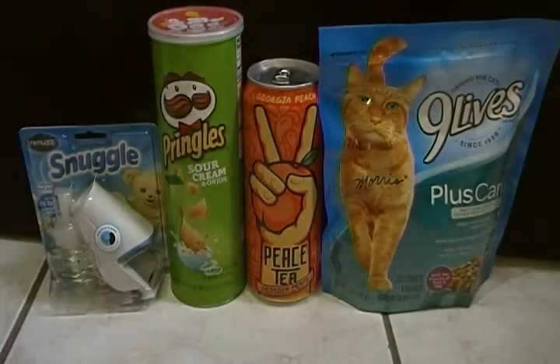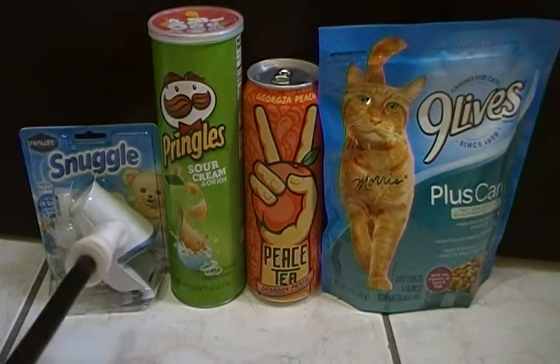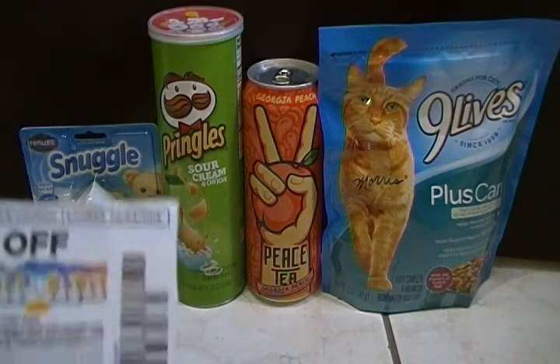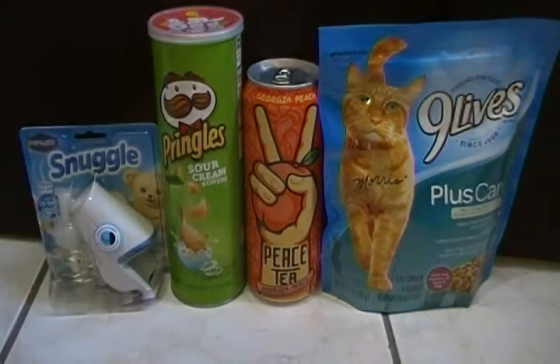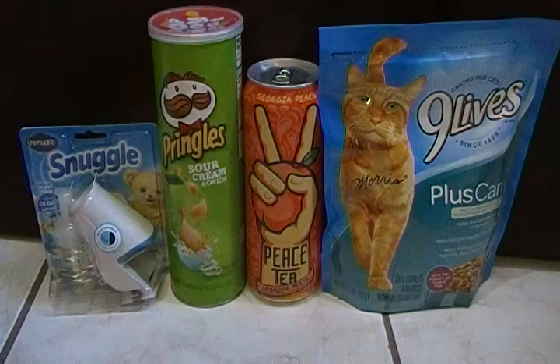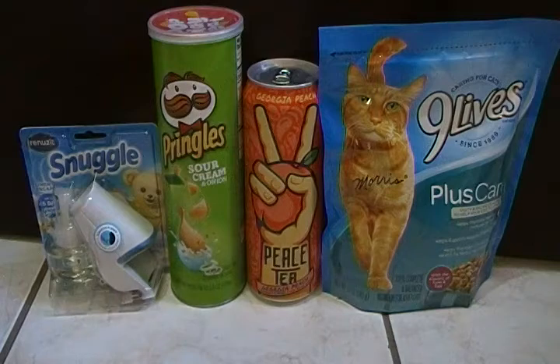I originally went in just for the Snuggle item, which would have cost me one dollar because I had a one dollar and fifty cent off coupon — and this is that coupon right here. Then I saw some other clip coupons on my account so I decided to go ahead and get some more items. I'm going to give my co-worker the cat food.